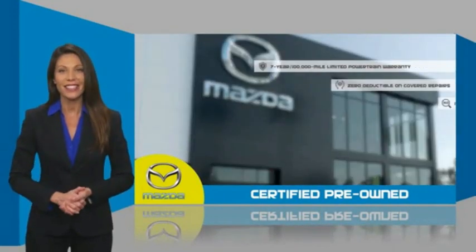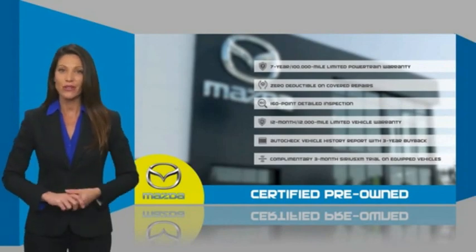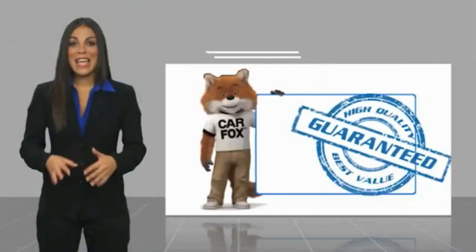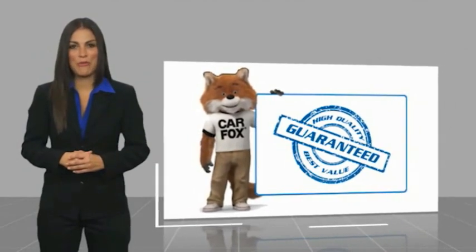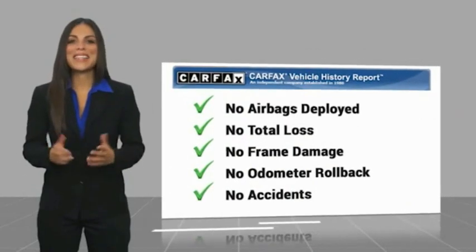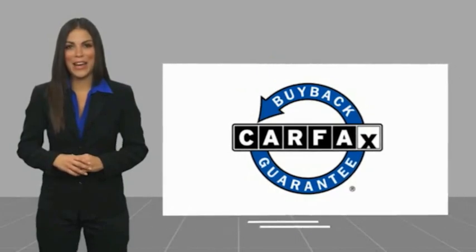Stop into your local Mazda dealer today and ask about Mazda's fantastic certified pre-owned program. Here's another high quality vehicle with a CARFAX vehicle history report. Be sure to find a complimentary copy of this report online or contact the dealership. This vehicle qualifies for the CARFAX buyback guarantee.